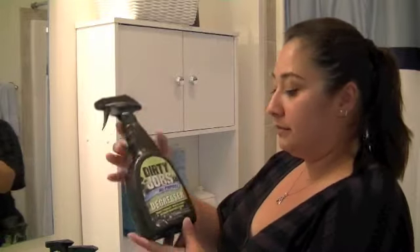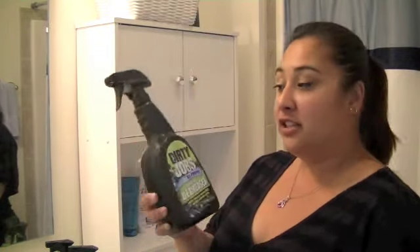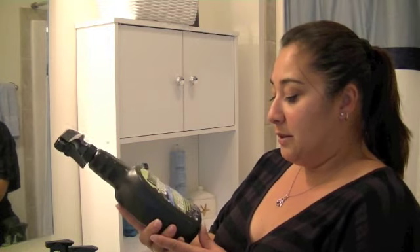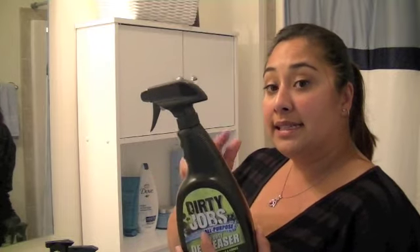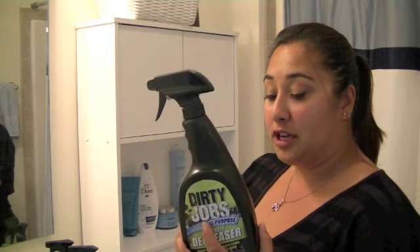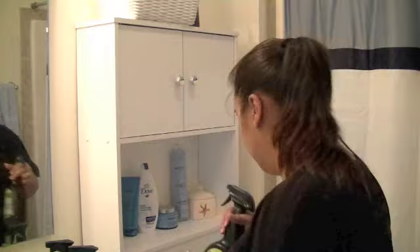There's also this all purpose heavy duty degreaser, which we have not had a chance to use yet. It's meant for outdoors, really greasy things, but you do not want to use this on glass stovetops — yeah, don't want to do that.